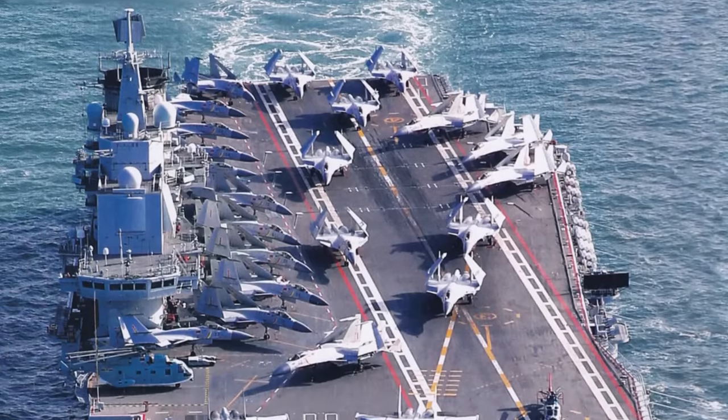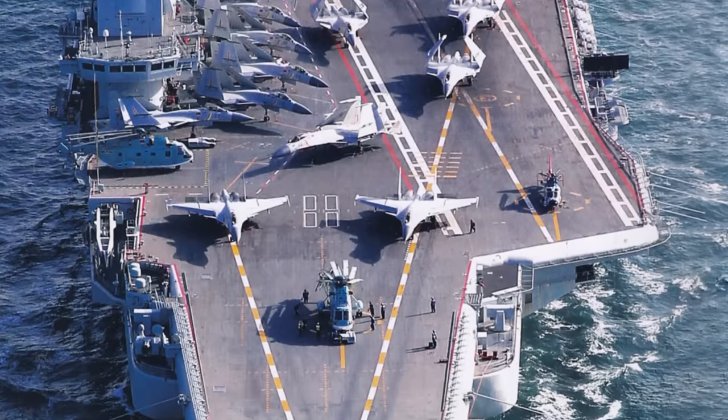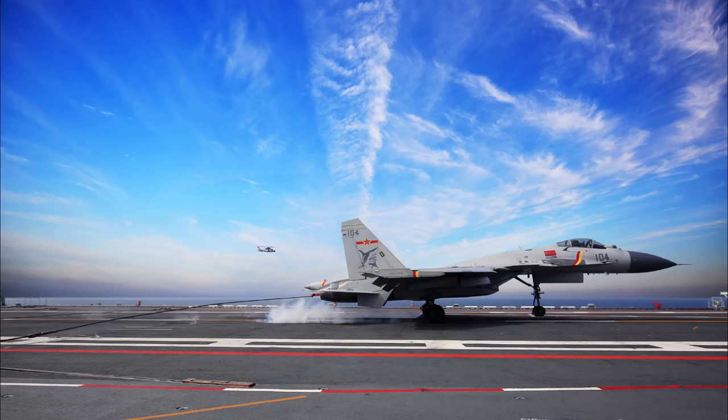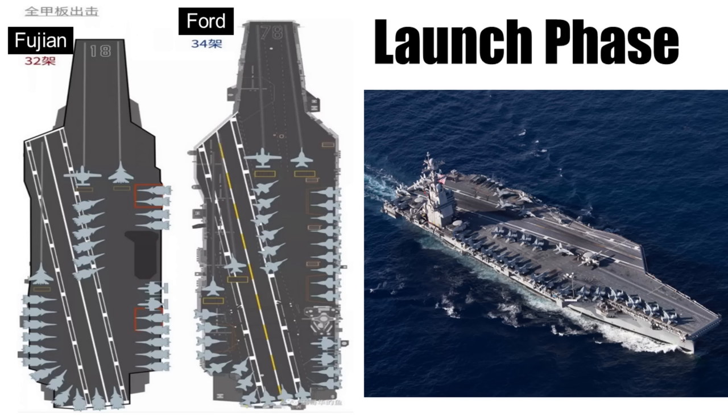Like U.S. Navy aircraft carriers, the Chinese carriers are operated in a cyclical fashion — they launch a large number of aircraft all at the same time, which clears up space on the flight deck to allow the carrier to recover a large number of fighters from a previous sortie immediately afterwards. Chinese aircraft carriers do not undertake simultaneous launch and recovery operations. During the launch phase on the Fujian, fighters will be parked behind the catapults and behind the jet blast deflectors waiting for their turn to be launched, as shown in the diagram.